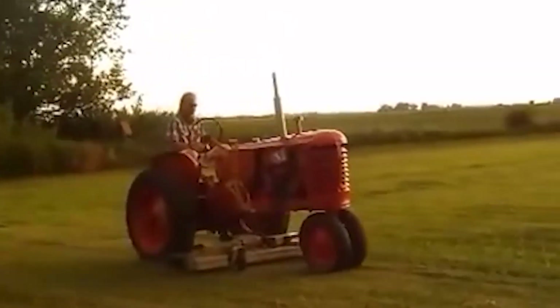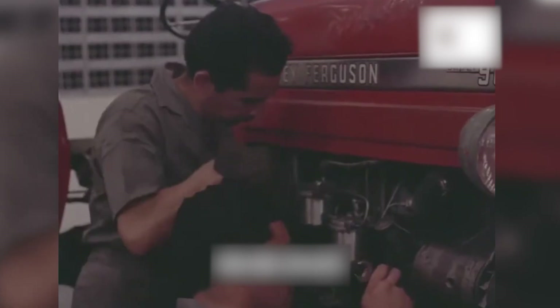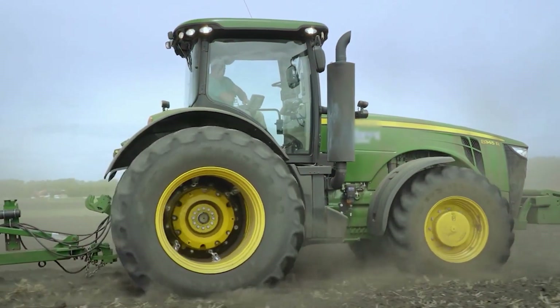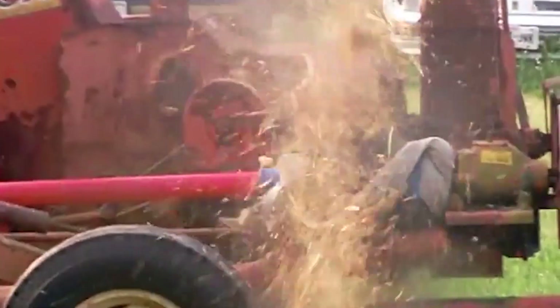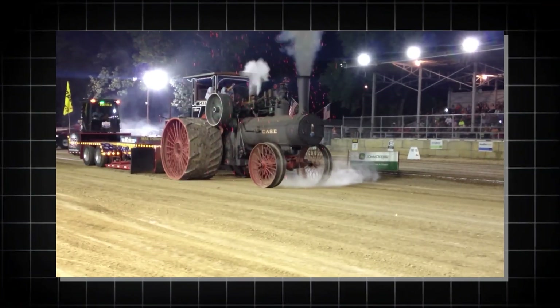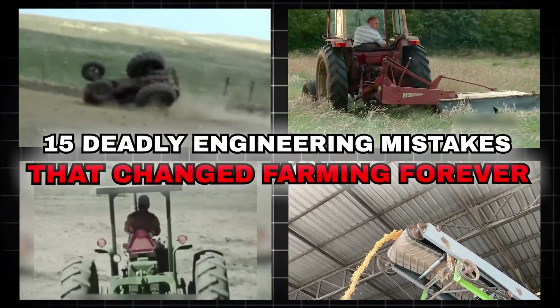Sometimes the machines meant to help farmers ended up causing chaos instead. Over the years, engineers have built machines and systems that were supposed to make life easier but turned out to be dangerous lessons in what not to do. From a tractor that flipped with the slightest slope to steam tractors that exploded like bombs, here are 15 deadly engineering mistakes that changed farming forever.